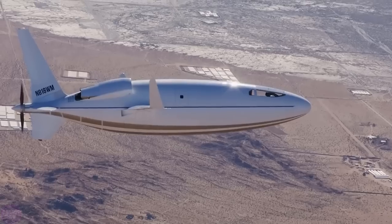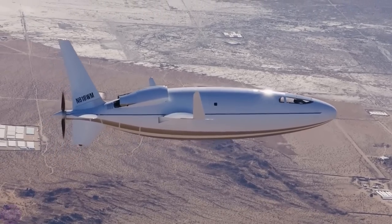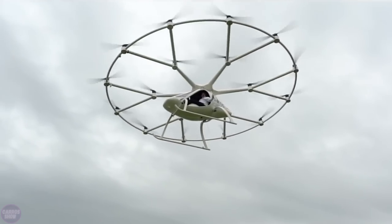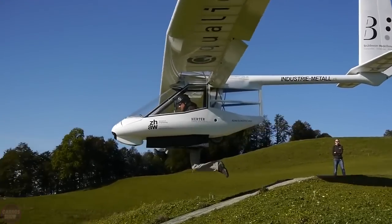Write in the comments which of these unusual aircraft surprised you. If you enjoyed the video, don't forget to like it and subscribe to the Caro Show channel. Also check out our previous videos. Goodbye!